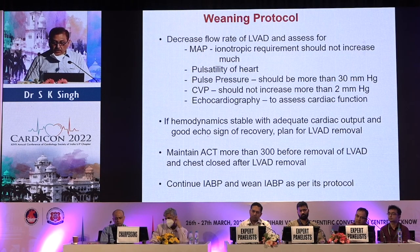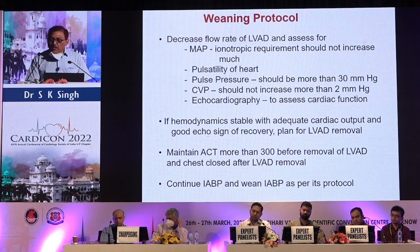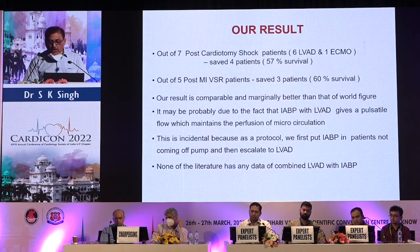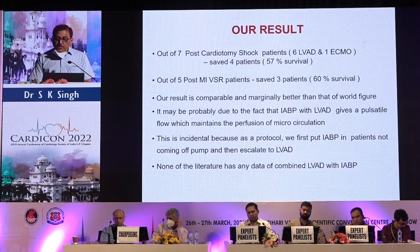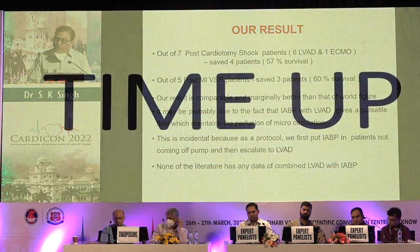For weaning, we decrease the flow of the LVD and monitor: mean arterial pressure should be maintained; inotropic requirements should not rise significantly; pulse pressure of the heart should be more than 30 mmHg at all times; CVP should not rise more than 2 mmHg; and echocardiographic evaluation is performed. If hemodynamics are stable and cardiac output is good, we remove the LVD and then close the chest.